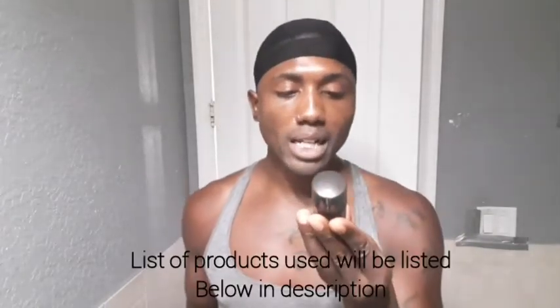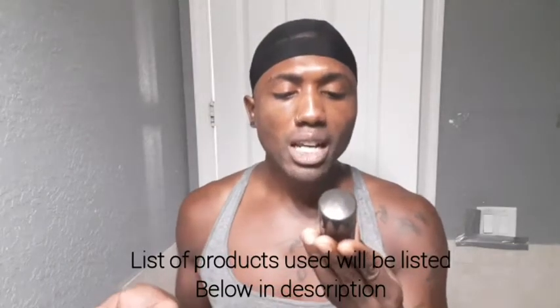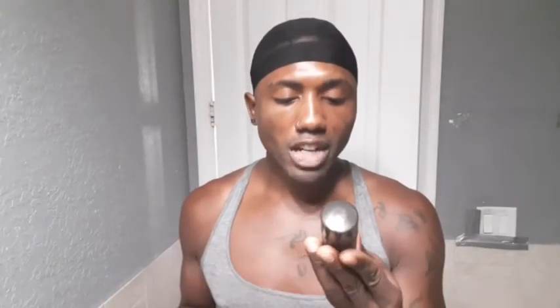I removed my eye patches and now I'm getting ready for the day. I'm going to use Number 7 Men's Protect and Perfect Intense Advanced Serum — it's hypoallergenic and anti-aging. All these products you can get at Walgreens or over-the-counter places.